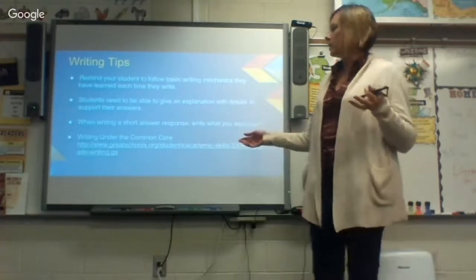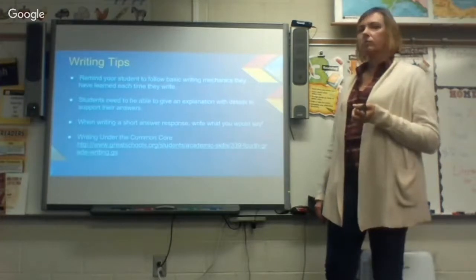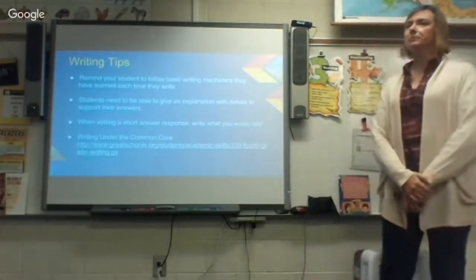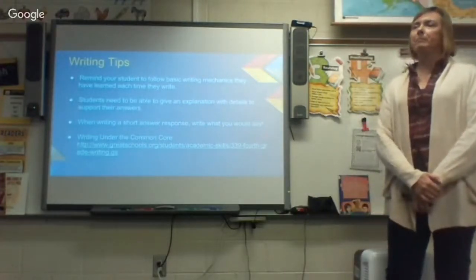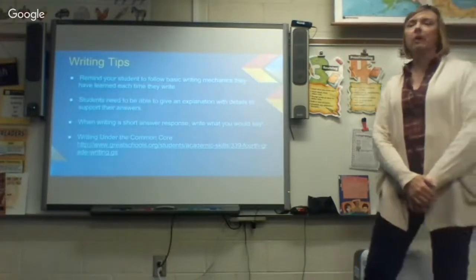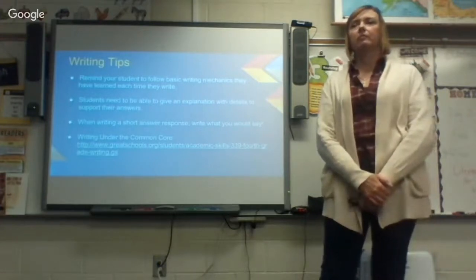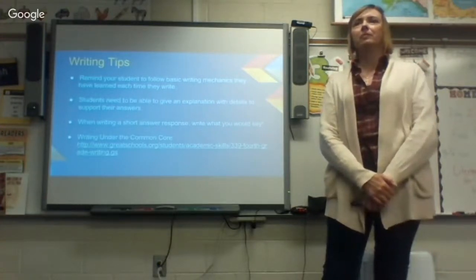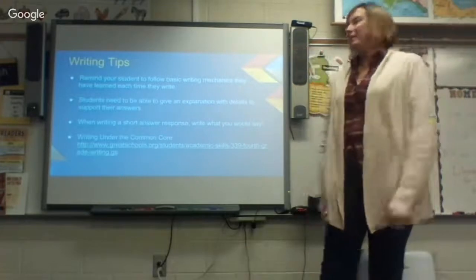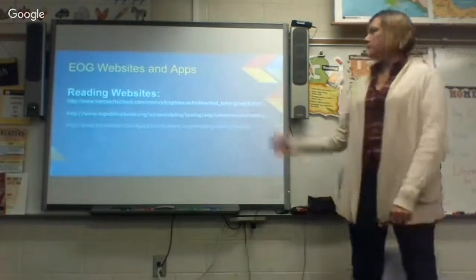There's a great website about writing under the Common Core — greatschools.org — and that will be on the fourth grade website so you'll have access to it. The thing about writing is: if you ask a student an oral question, they can go on and on, but when it comes to writing it down it's four words. We want them to express in writing what they would actually communicate if they were just talking with us. I've started telling them an answer and then saying, 'No, go write it down' — it's just hard for them sometimes.